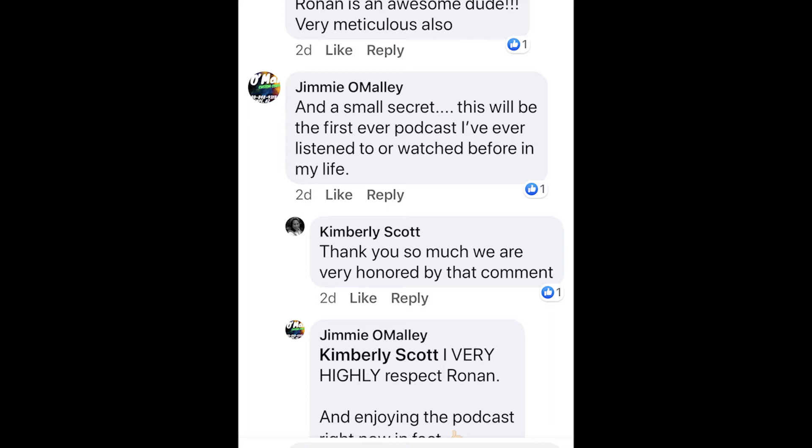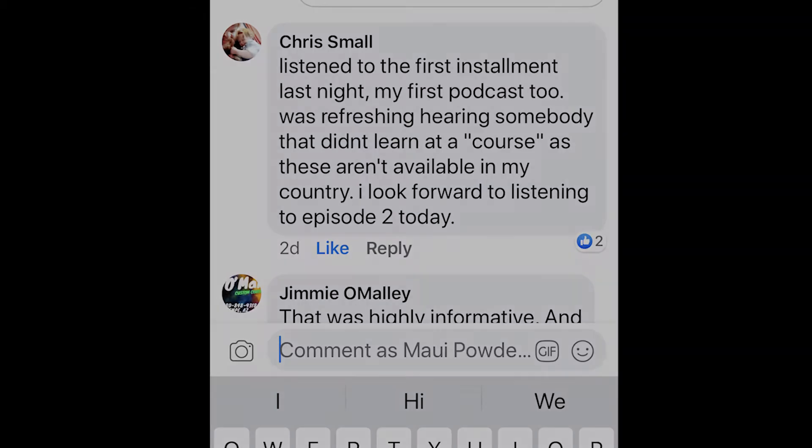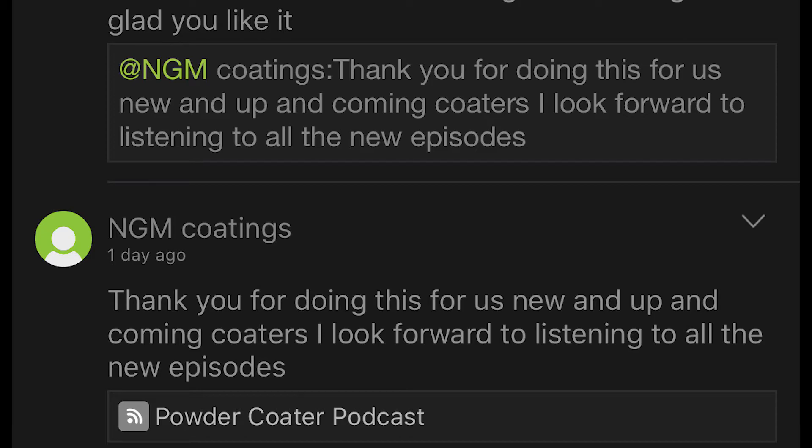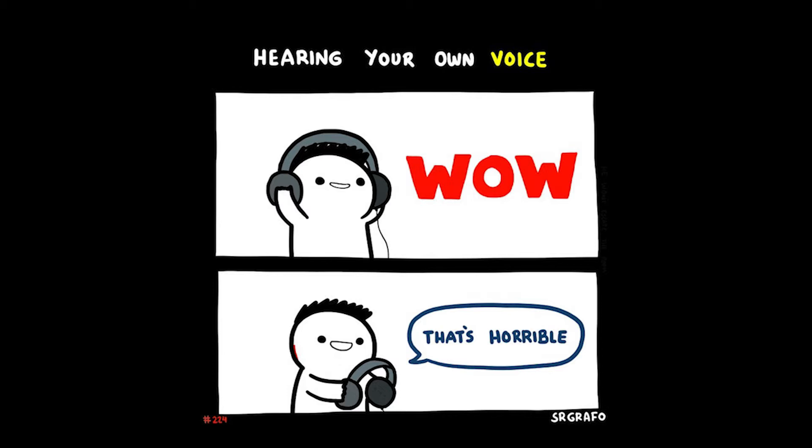Shout out to Chris Small and Jimmy O'Malley — they are first-time podcast listeners. Chris said it was refreshing to hear somebody who didn't learn from a course, since there are none available in his country. Also, NGM Coatings posted: 'Thank you for doing this for us new and upcoming coders, I look forward to listening to all the new episodes.' We're excited to be getting that feedback. And one last shout out to Steve Shilling on the Powder Coder Business Group on Facebook.